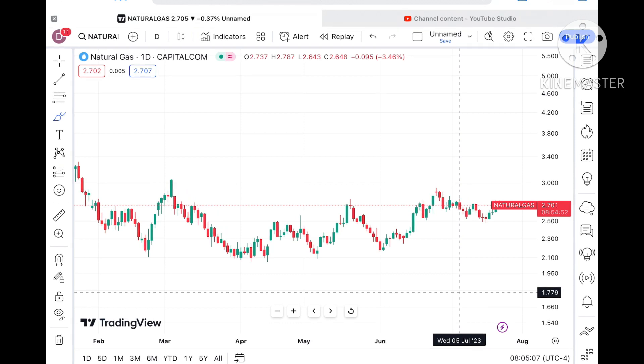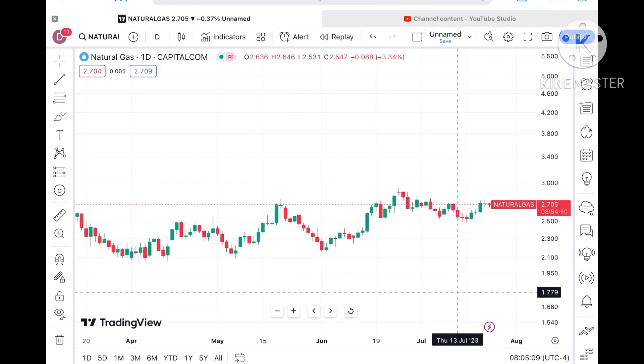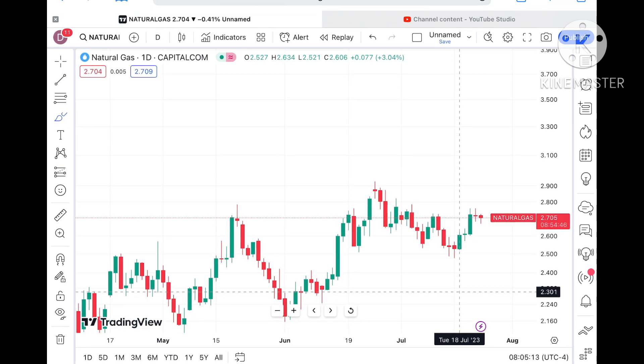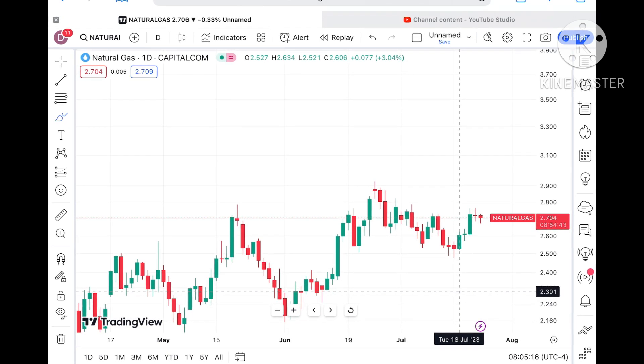Before we move ahead and explain where the price of natural gas can go — if you have any doubt, you can mail me at stockmarkettradinglive@gmail.com. There is one more mail ID in the description. Please watch the full video so you understand how this technical analysis works. A Telegram link is also in the description — you can join that too.